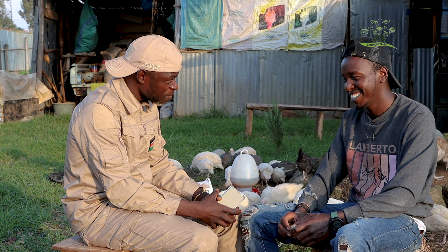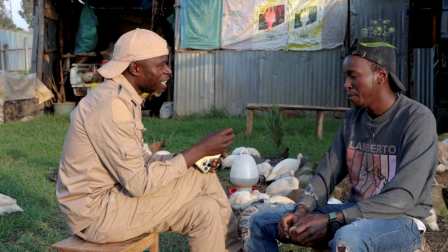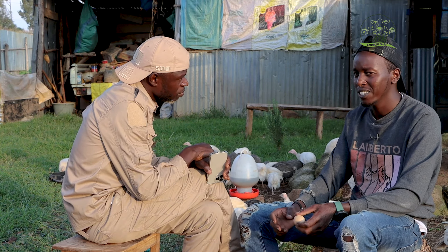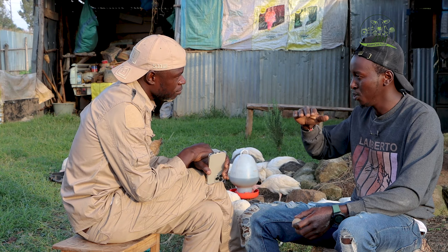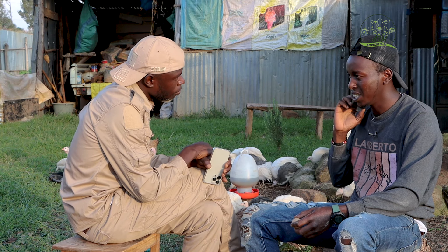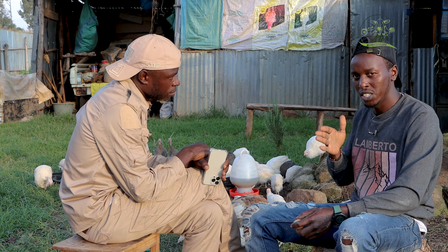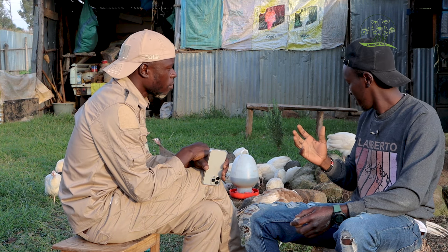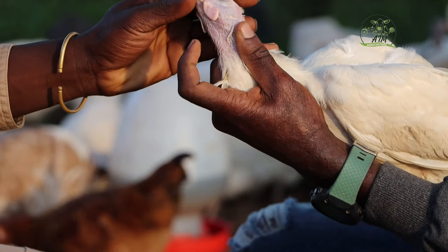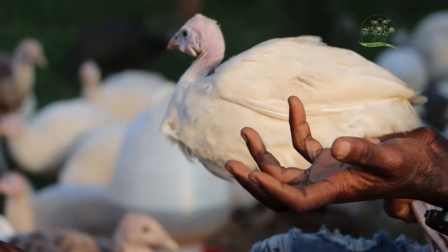How do you differentiate between a male and a female Guinea Fowl? You check the helmets — the female's helmet is shorter, the male's is longer. Then there's another difference: you check the cheeks. The female ones have a straight chin. The male ones have a curve here. Whenever it's straight, it's a female. Whenever it's curved, it's a male.